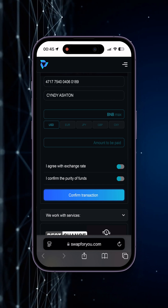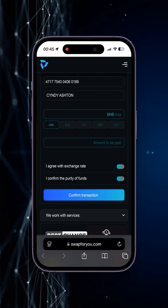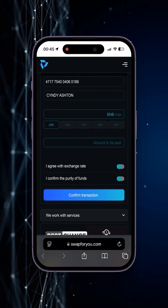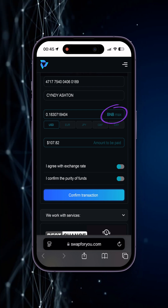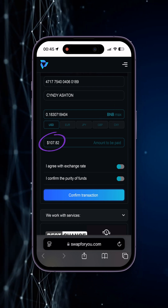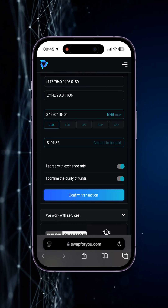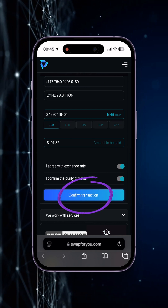Enter the card number, first and last name, select BNB — here it's already selected by default as the only asset in our wallet. Press max, select USD. Here we already see the amount in USD to be credited to our card. Agree with the rate and confirm the origin of the BNB, after which we confirm the transaction.